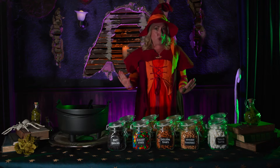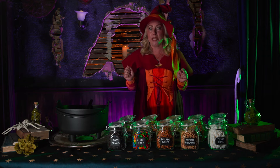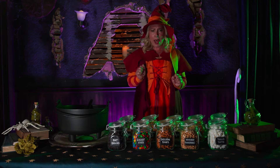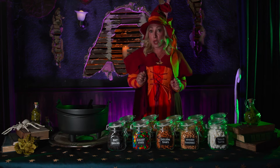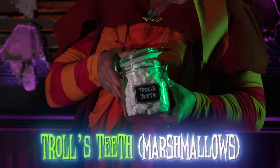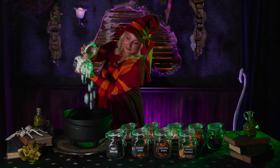The fifth ingredient is sure to be haunting. To gather them up is rather quite daunting. Trolls' teeth are a sweet delight. They're hard to get when the trolls put up a fight.